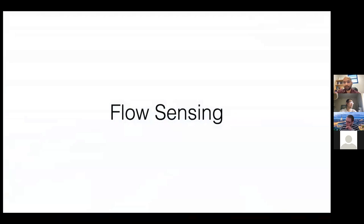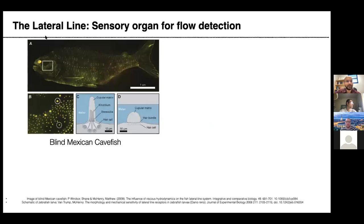Next, I'll discuss flow sensing. When swimming in large groups, fish need to sense their environment. The obvious sensing organ is the eyes, but fish in deep or murky water have little to no visual feedback. An alternative sensing organ is the lateral line — the dots visible on fish surfaces — which is found across essentially all fish species, including blind cave fish and zebrafish.